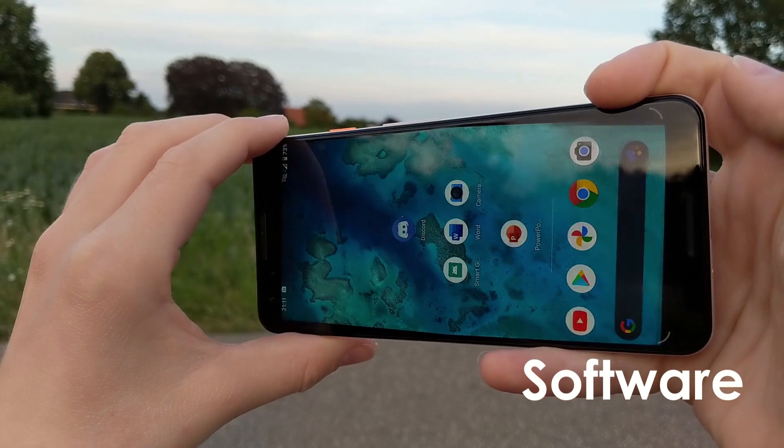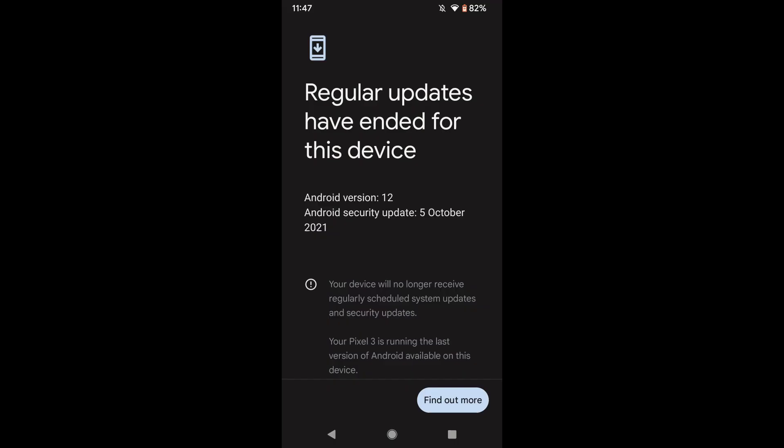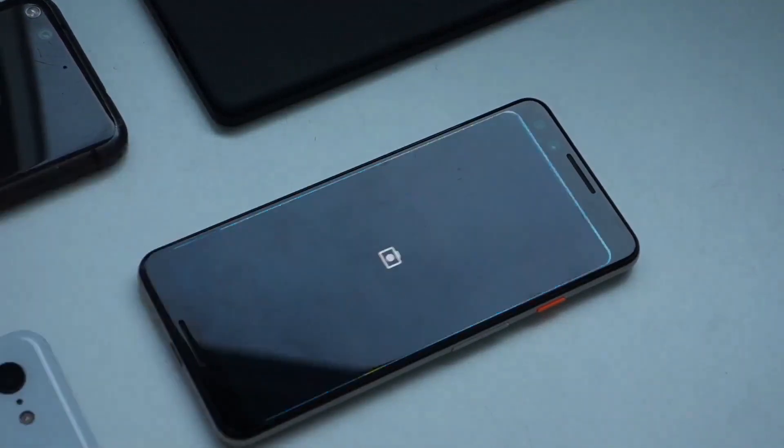With this phone it doesn't take a lot of effort to take a nice picture — you just press the button and most of the time the image will look great. The software is decent, though I have noticed some small bugs, like the notification shade randomly disappearing. Restarting the phone fixes it and it doesn't happen very often. Software support has stopped — it's on Android 12 but won't get Android 13 or any further security updates.